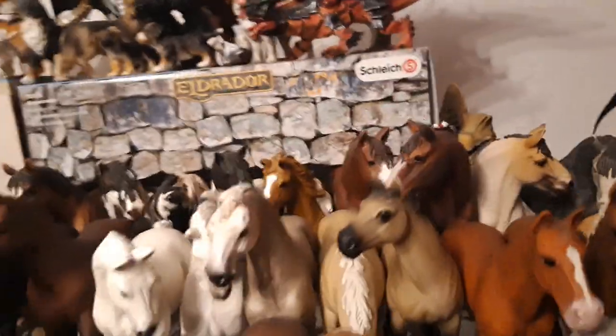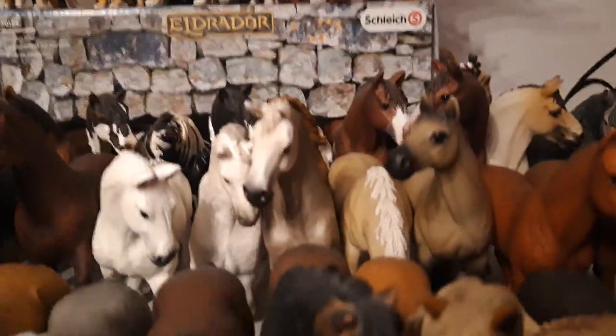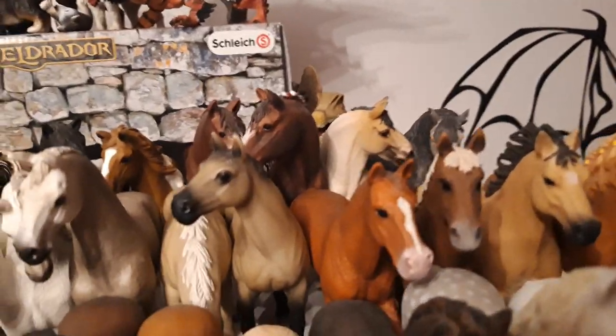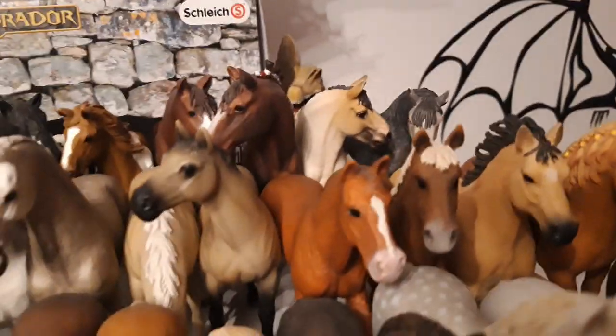Then I have Røyðhæða, or Red Riding Hood, my morgen mare, and she's from the year 2018 as well. And then we have Hercules, my morgen stallion or gelding. He's also from the year 2018.